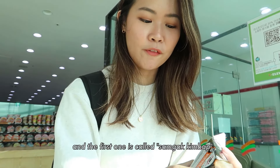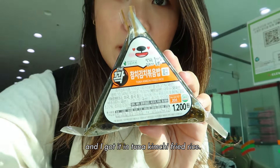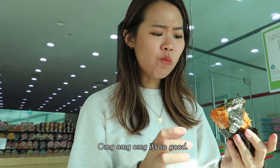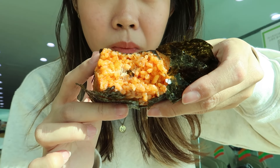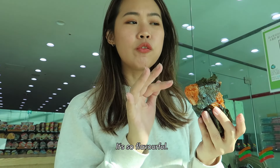I've gotten my food and the first one is called samgak kimbap. It's very similar to the Japanese onigiri and I got it in tuna kimchi fried rice. Bloody hell — this is what happens when you do not read the instructions properly. I don't know if I wanted a traditional tuna mayo or a tuna kimchi fried rice. Get this one, guys — if you're in doubt, just get this. It's so flavourful.